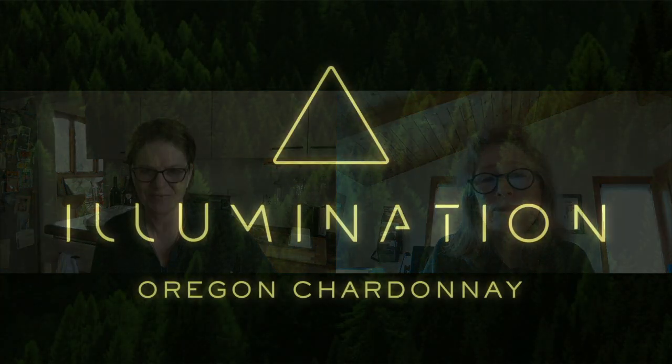At the Chardonnay symposium, Mimi from Bethel Heights said it perfectly: you have to sacrifice some of your great Pinot Noir spots if you're going to make great Chardonnay. And I thought that was spot on — it is a true change in the way we approach Chardonnay in Oregon. Pinot Gris was always given secondary sites, and that mentality sort of became the approach to all white wines. We've had to make a huge shift in our thinking: the best site on your property should probably go to Chardonnay.